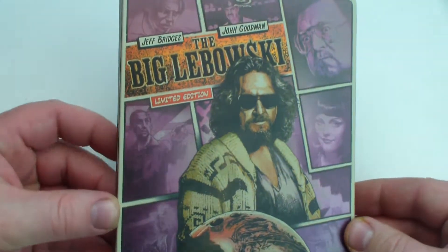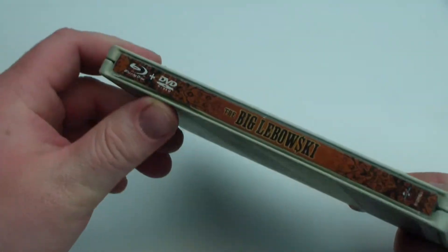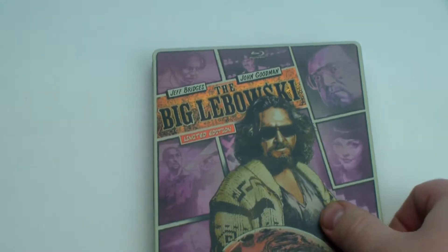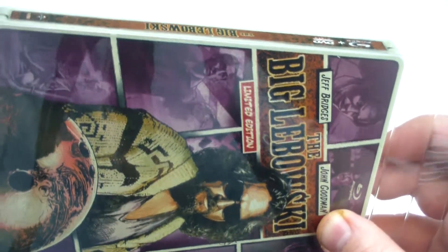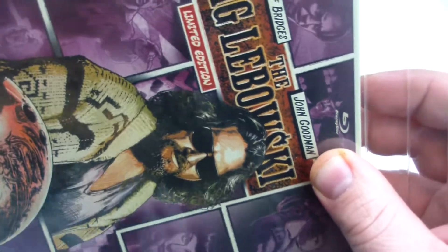So this probably isn't one of my favorites in the series, but it is nice. I'm actually getting close to collecting the entire series. I'll be giving away the digital copy that was included with this. If you guys would like to enter, it'll be the first link in the description, and it is open to U.S. residents only.